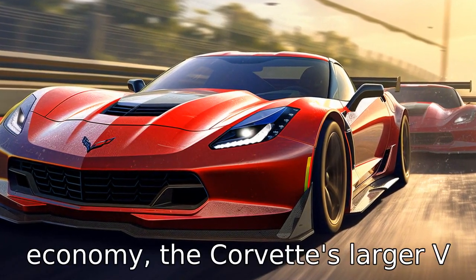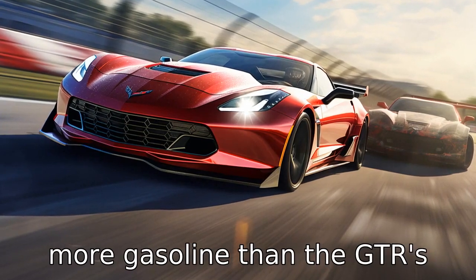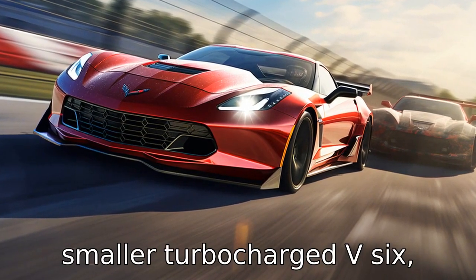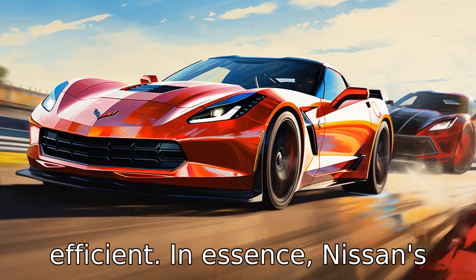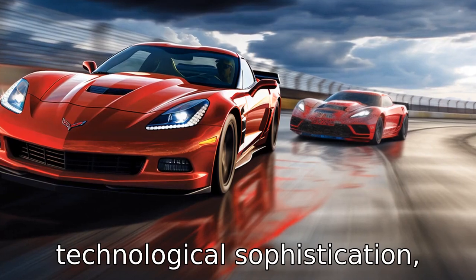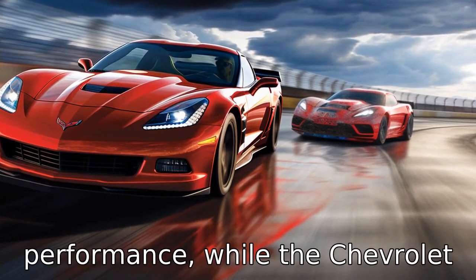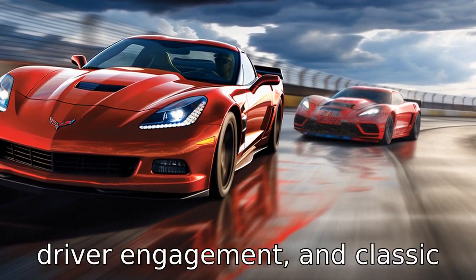Difference 11 is fuel economy: the Corvette's larger V8 engine tends to consume more gasoline than the GT-R's smaller turbocharged V6, rendering the GT-R typically more efficient. In essence, the Nissan GT-R seems to prioritize technological sophistication, efficiency and track performance, while the Chevrolet Corvette banks on raw power, driver engagement and classic appeal.